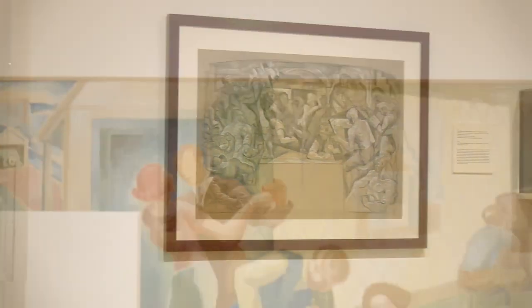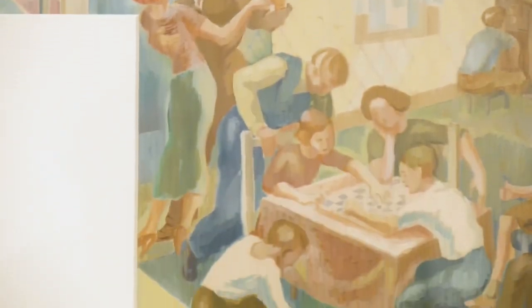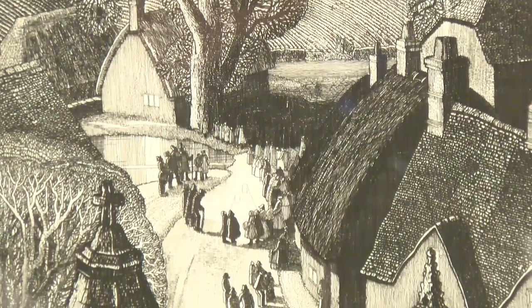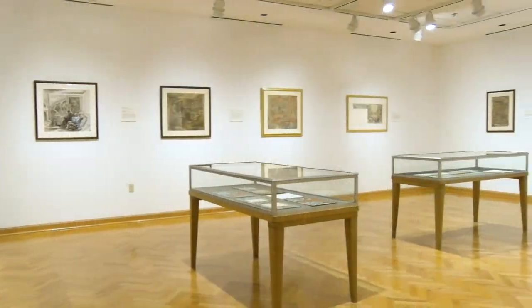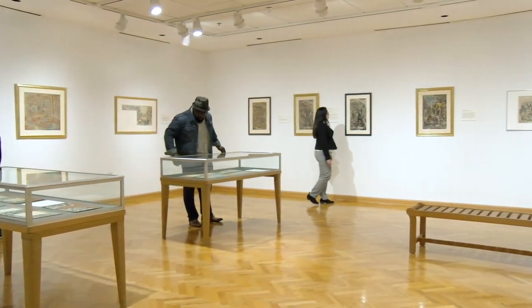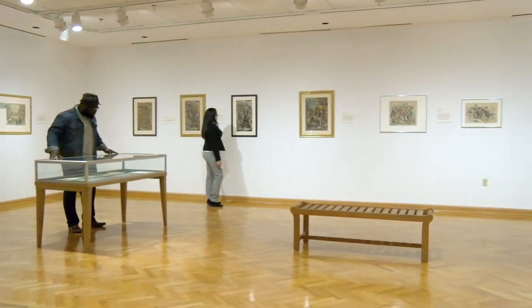Looking carefully is really a key to experiencing this museum. Great art can be transformational, so I'm always very pleased to see people whose attention is riveted on a piece that fascinates them.